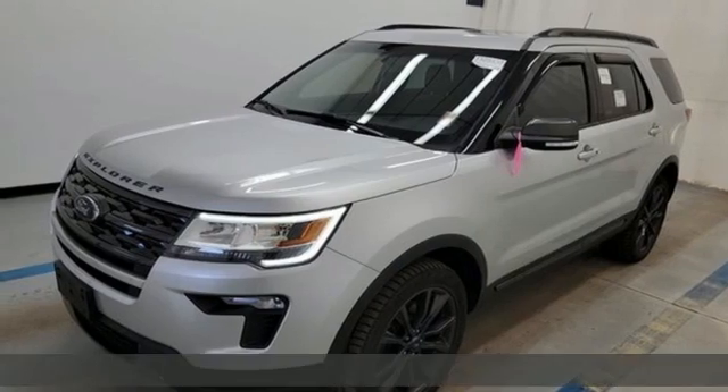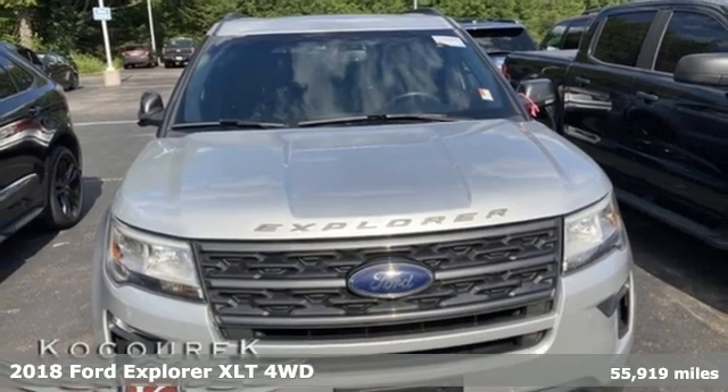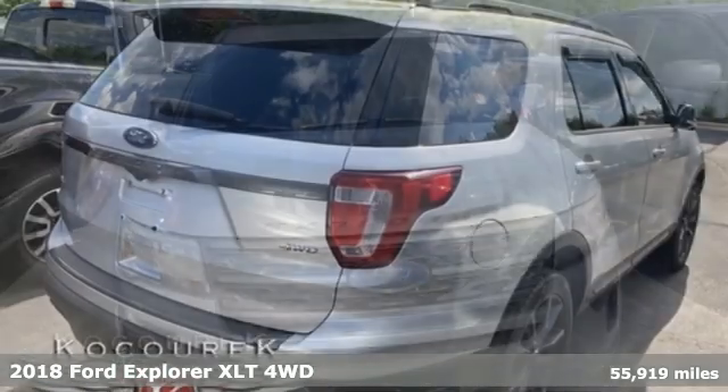Here's a 2018 Ford Explorer. Ford is America's best-selling vehicle brand. It comes with all the amenities you need.